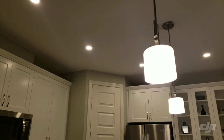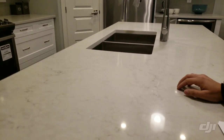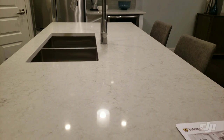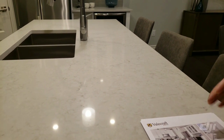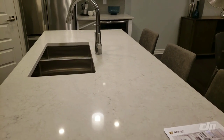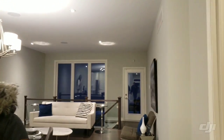Even the quartz countertop which you see here is an upgrade — they probably come with laminate countertops. It is very important that you take these sheets along with you; they have multiple printouts available. This bungalow is around 1,700 square feet and comes with three bedrooms and two bathrooms.